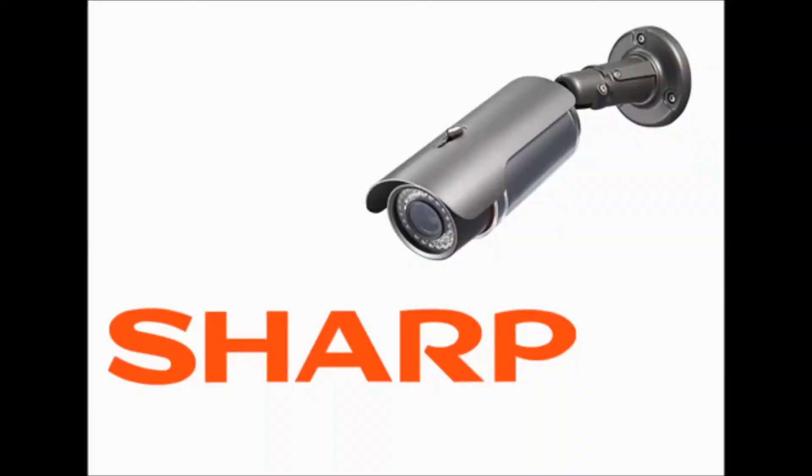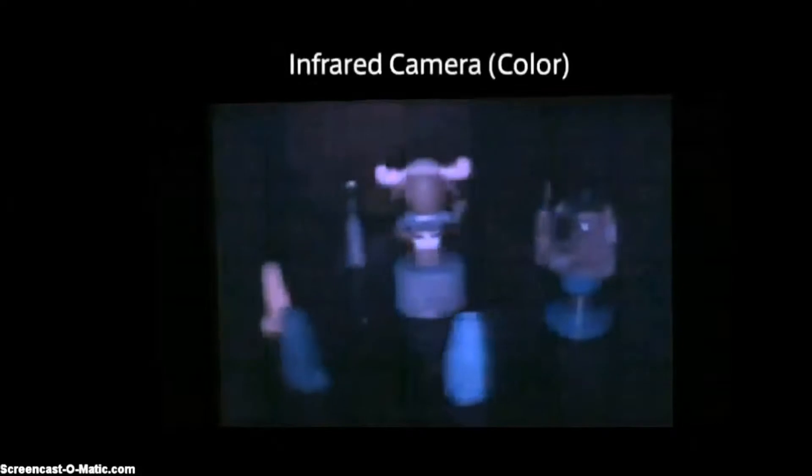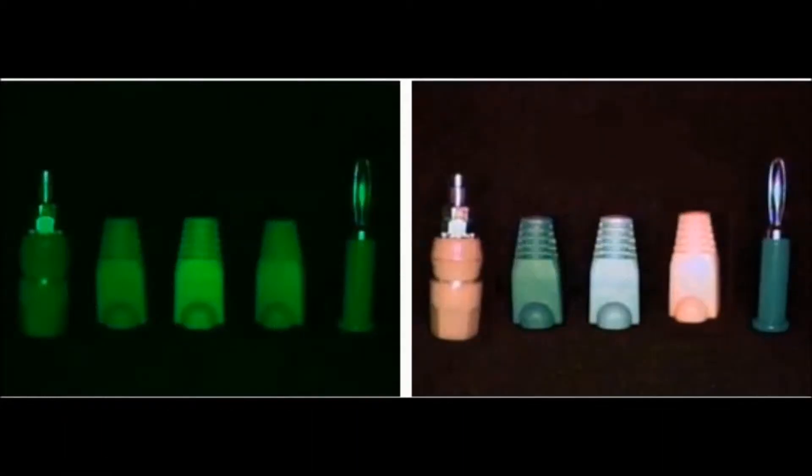Welcome to Channel Innovation for Today. Today's innovation is the infrared color night vision camera — the first security camera that can record color footage in zero light environments, according to Sharp. Sharp Corporation has developed the industry's first infrared color night vision camera capable of capturing color video in pitch dark, zero lux environments.